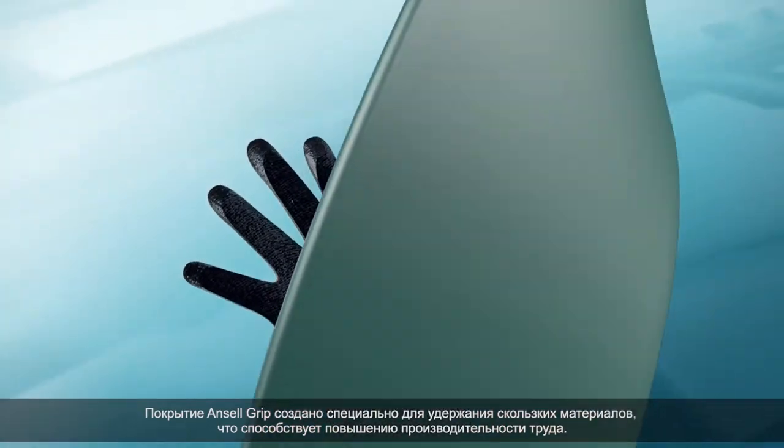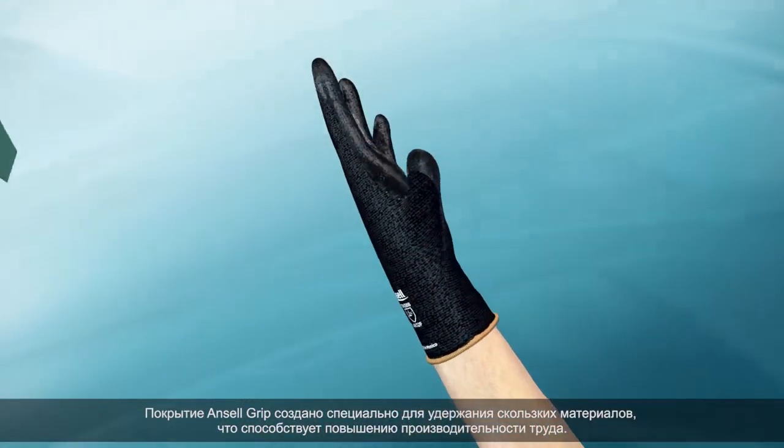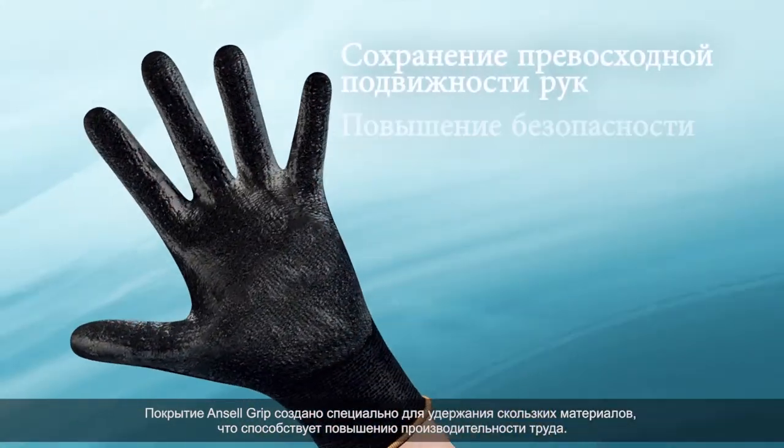Designed specifically to handle slippery materials, Ansel Grip improves worker performance for a better day at work.